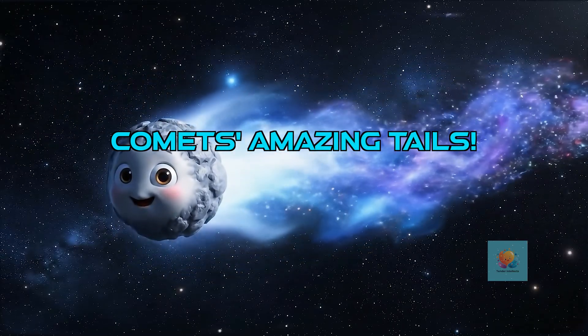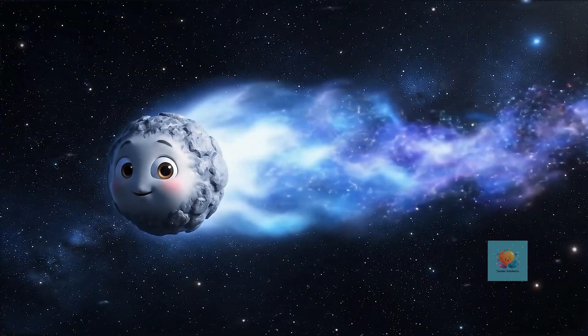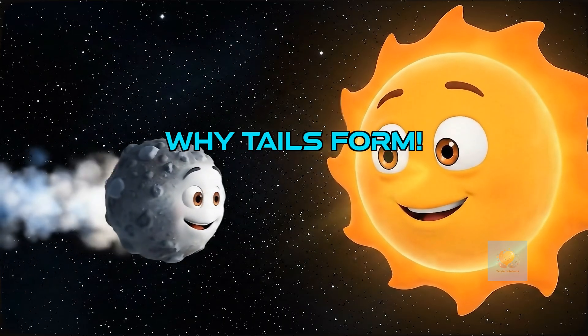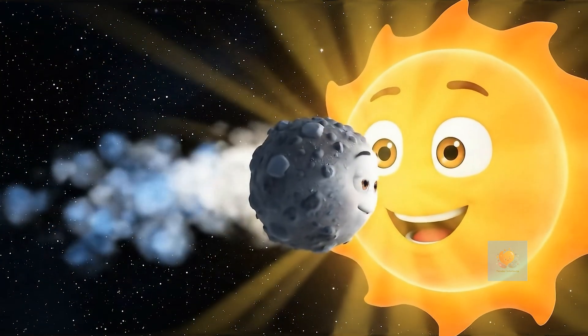Comets have something really special — long, glowing tails that stretch out behind them as they travel. They look like cosmic kites. As a comet gets closer to the Sun, the Sun's warmth melts its icy body, creating a tail of gas and dust that gets blown away by the Sun's energy.